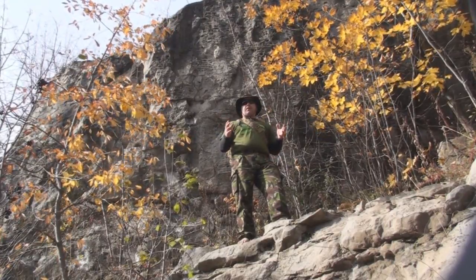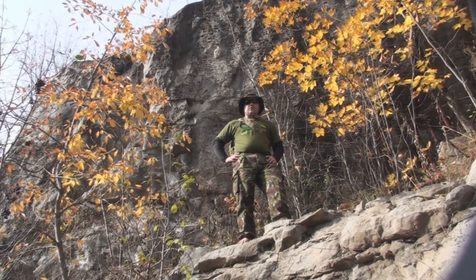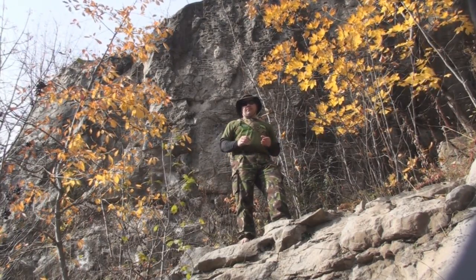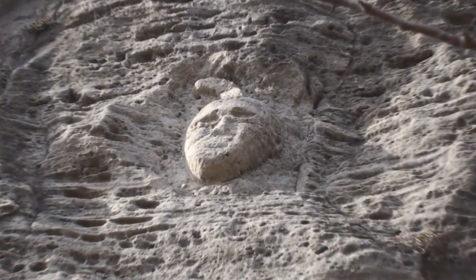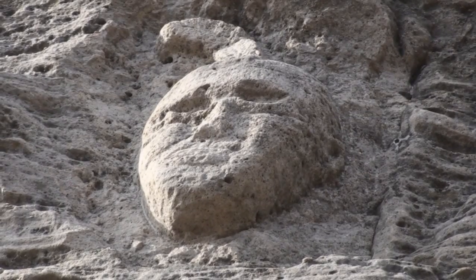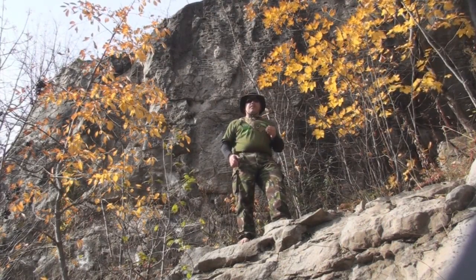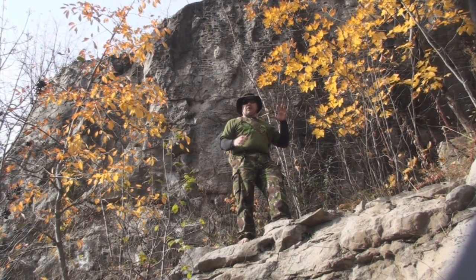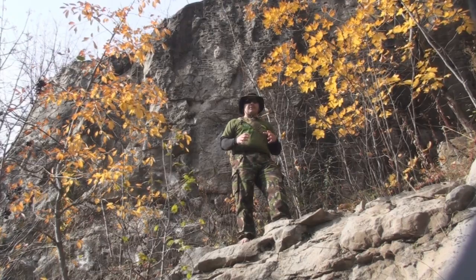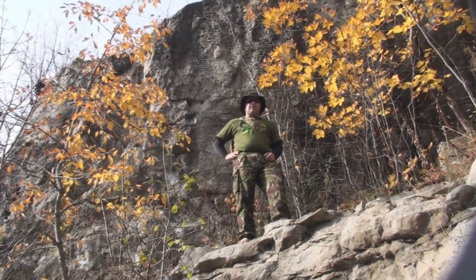I'm standing right now in a part of the Niagara Gorge which is steeped in history. This area once was a staircase in the late 1800s, and if you look up here over my shoulder you're going to see a Native American head carving right in the rock of the Niagara Gorge. There's been all sorts of rumors as to how it got here, but the Niagara Parks Commission has informed me that during its construction in the 1800s when they put the staircase in, one of the workers who was really good at carving rock simply carved it up there.